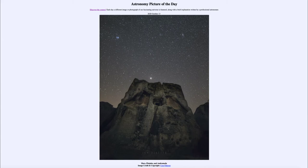Today's picture for October the 13th of 2020 is titled Mars, Pleiades, and Andromeda. We have an image taken in Turkey, and in the foreground we see an ancient tomb — you can see an opening up there towards the top middle of the tomb. Up above in the sky we see a number of different objects including Mars, the Pleiades, and the Andromeda galaxy.